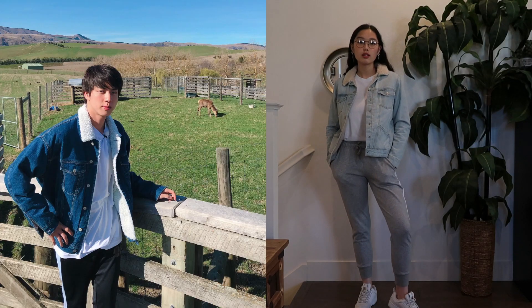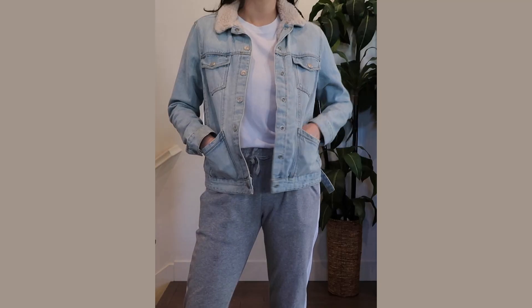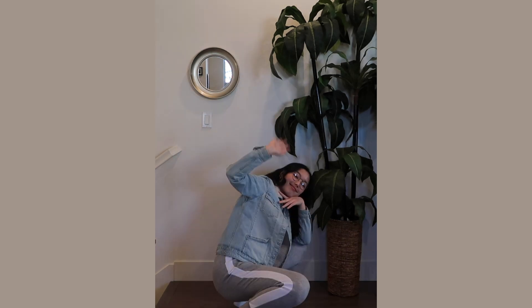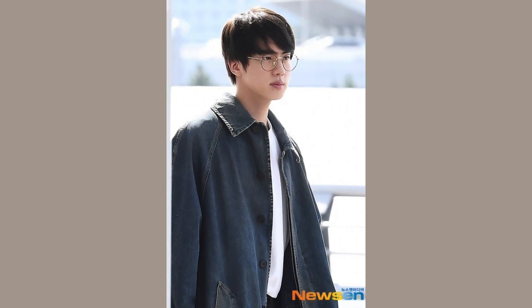I thought gray sweatpants with a lighter wash denim jacket would just look good together, so that's pretty much the outfit for Jin. It's really simple — something I would wear. I actually haven't touched that jacket in years, so this was a perfect excuse to get it out. Just to make the outfit a little more Jin, I have these round black glasses from YesStyle. He wears glasses often, and I'm pretty sure he needs them like me — I'm wearing contact lenses right now.